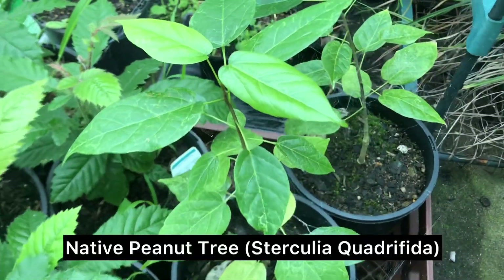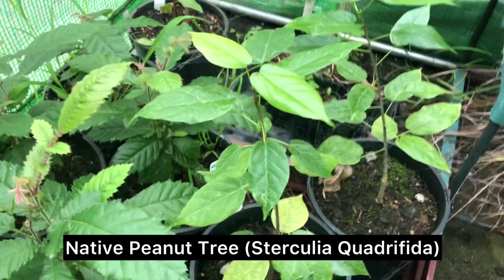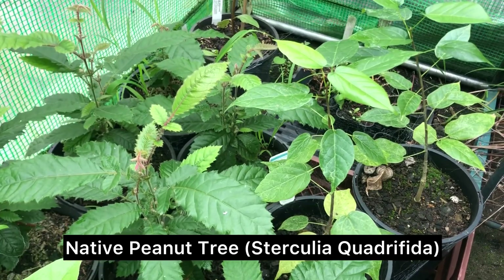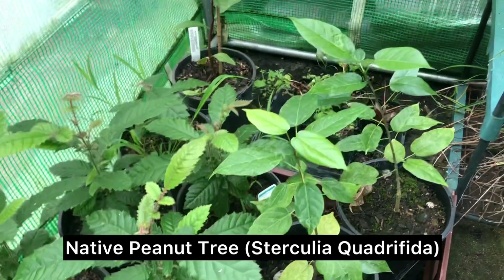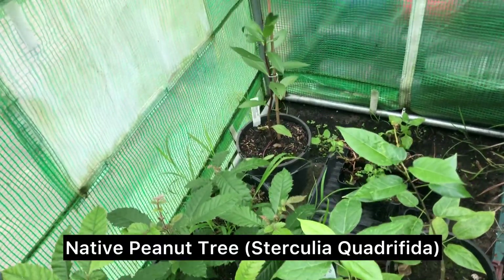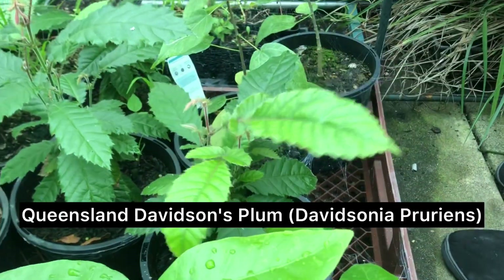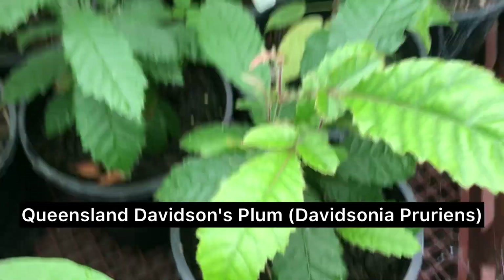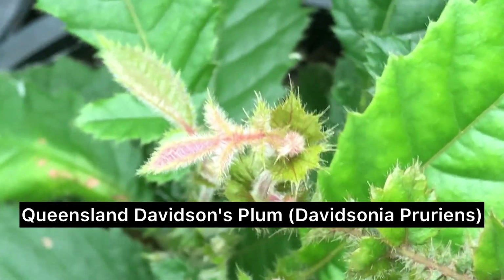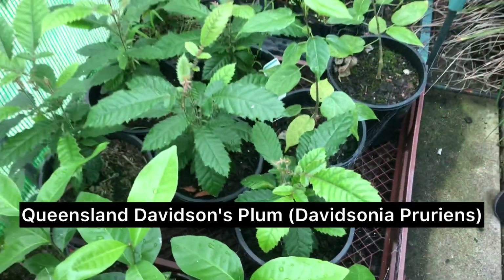We've got some native peanut trees here. These ones are actually related to cacao beans — it's from when Australia and South America were attached by Gondwana. They actually have these big pods that look really similar to cacao pods, but when they pop open they've got big nuts in them with big black shells. These are Davidson's plums — a native, almost like a dinosaur species from up north. You get them in northern New South Wales and Queensland. These are the Queensland varieties — there are actually three species of them. They've got these big plum-like fruit.